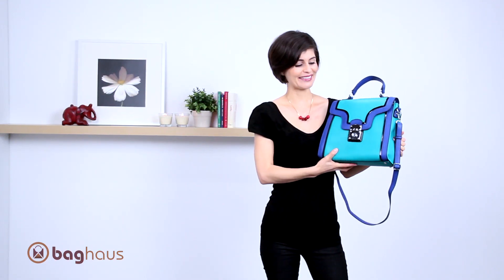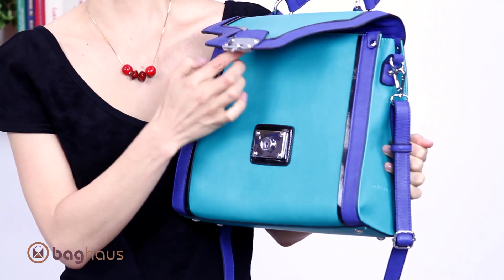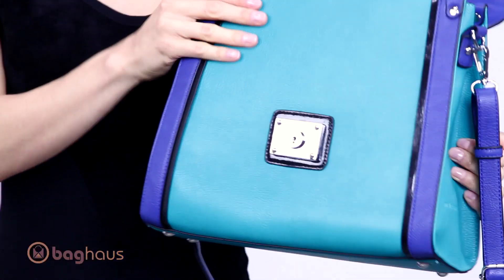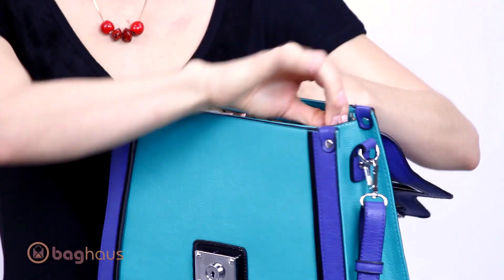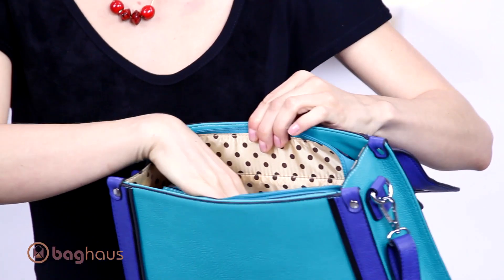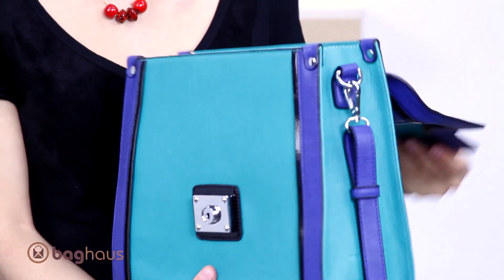What I like about this is this little closure right here. You have a cute feature, and also the inside has a zipper for the closure. On the inside you have two open pockets and a zippered pocket for all of your belongings.